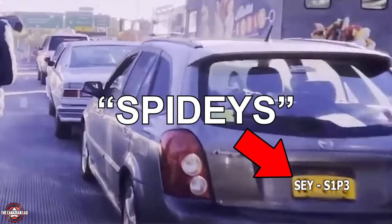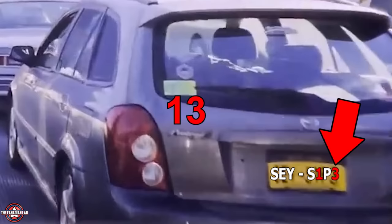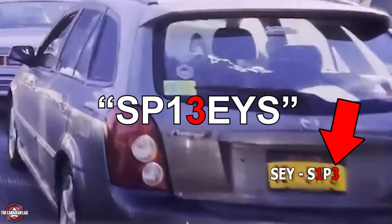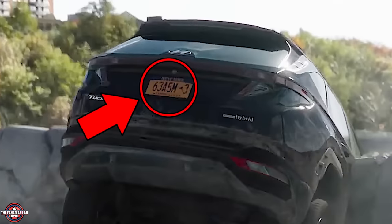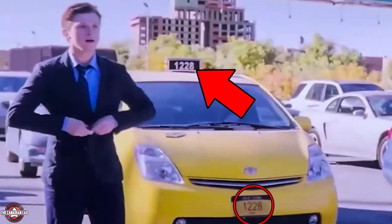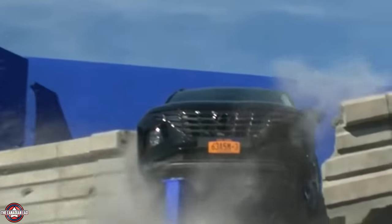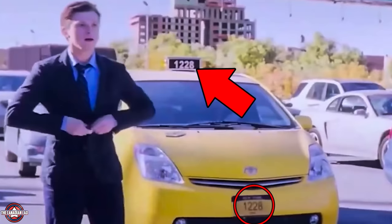A car's license plate reads S-E-Y-S-1-P-3 — many thought it spells 'Spideys' rearranged, but it's missing a D. However, John Watts cleverly used '1' and '3' together to approximate the missing letter, foreshadowing Tobey and Andrew. The MIT lady's car plate reads '63ASM' — referencing Amazing Spider-Man #3 from 1963, the first appearance of Doctor Octopus in the comics. A taxi number reading '1228' is a tribute to Stan Lee's birthday, December 28, 1922 — and behind-the-scenes footage confirms this number was later CGI'd in as a deliberate tribute.